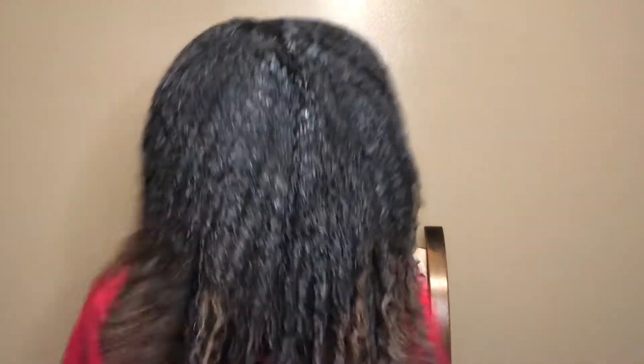Okay, so the product is all in. This is what it is looking like wet. I'm going to sit under my hooded dryer. I was very liberal with the product, so I'm probably going to have to sit under the dryer for at least an hour — maybe even more than an hour — to just let all of this dry in my hair. But I'm excited to see the results, so I'll be back once it's dry.